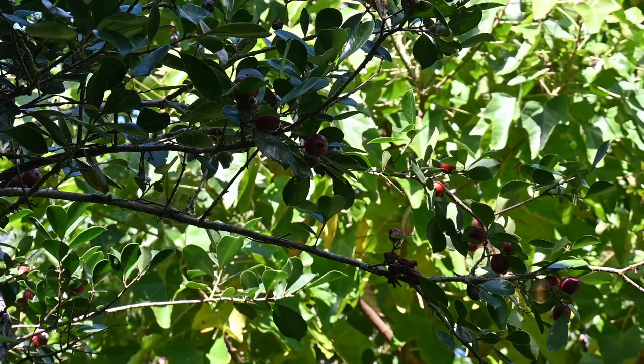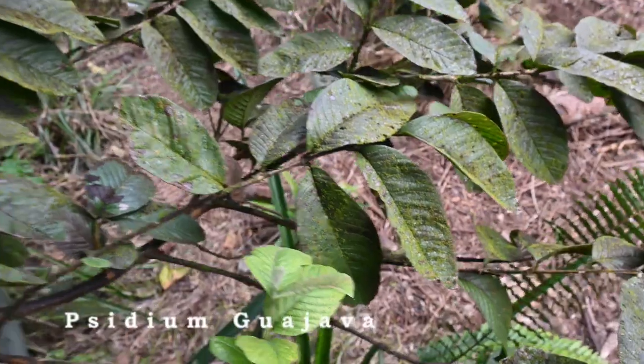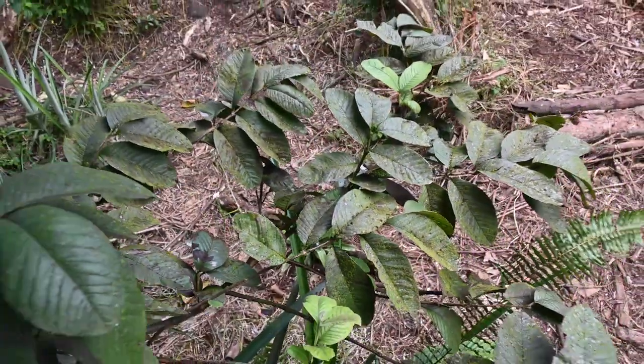There are several wild guava here, but I do have a white Indonesian variety that is really good and is cultivated intentionally.